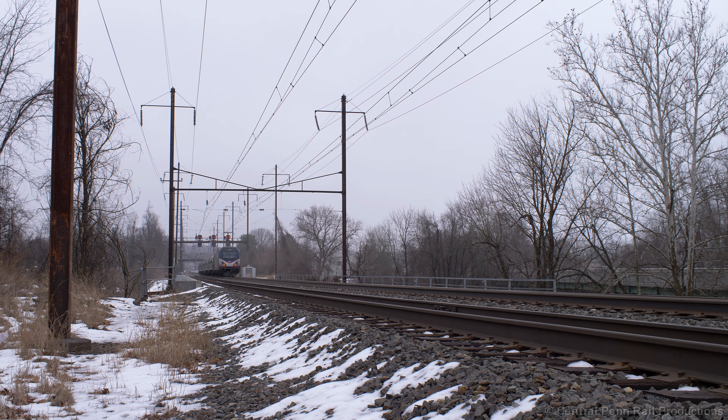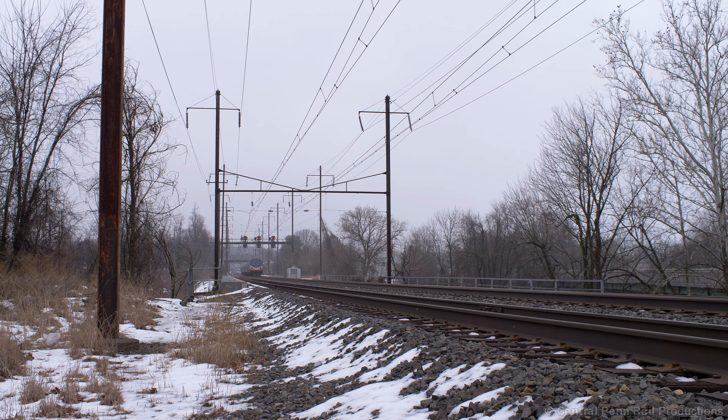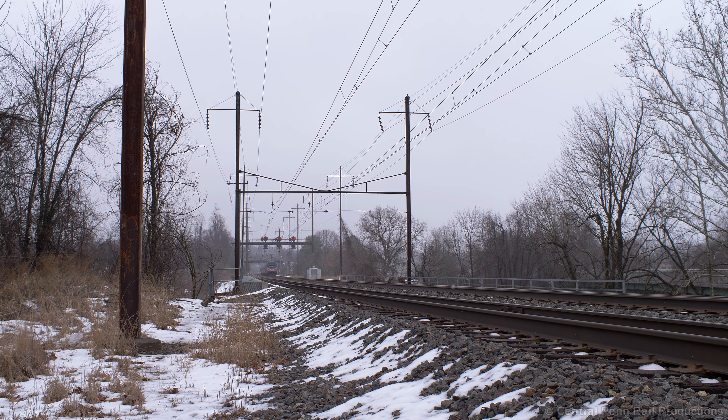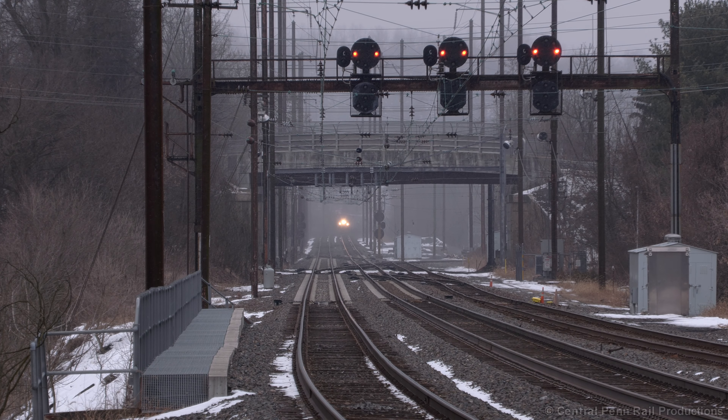Coincidentally, train 670 is being pushed by 670 — the last ACS-64 to enter revenue service in August 2016. A few minutes later, a 5-minute-late 43 comes into view for one last shot of the Pennsylvanian through Roy before this location is closed off for good.